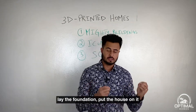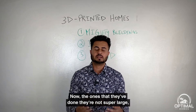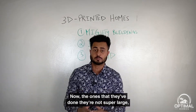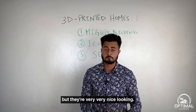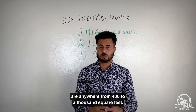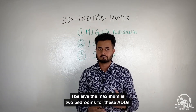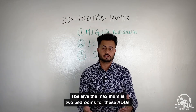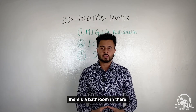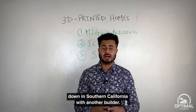The whole process takes about four to five days — they print the house, bring it in, lay the foundation, and you have a home. The ones they've done are not super large but are very nice looking, ranging from 400 to 1,000 square feet with a maximum of two bedrooms and a bathroom. This company is also building a full community down in Southern California with another builder.